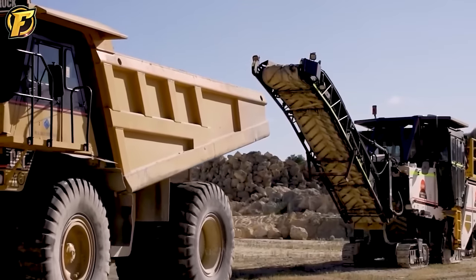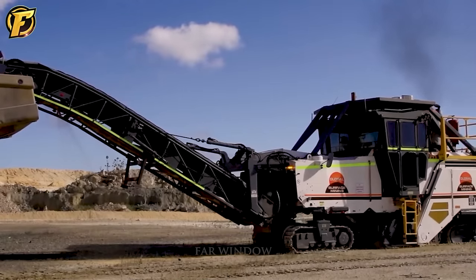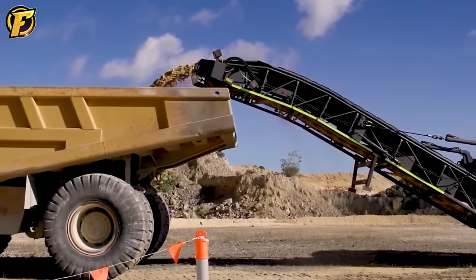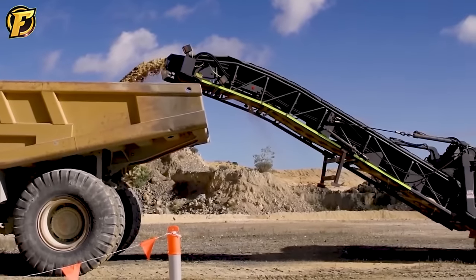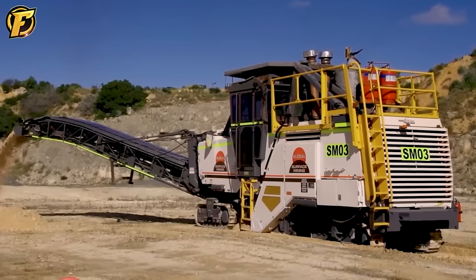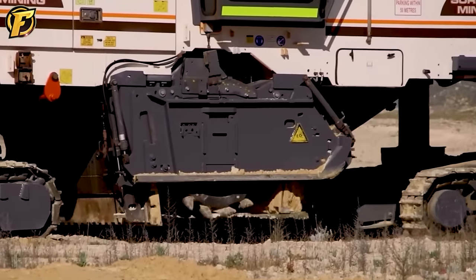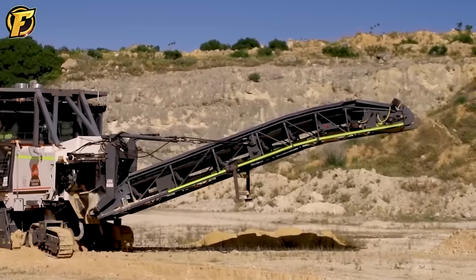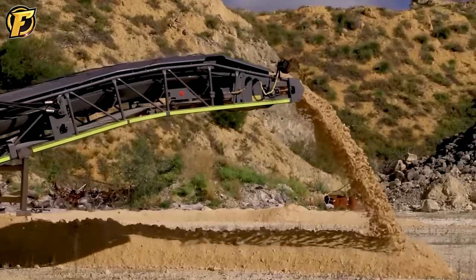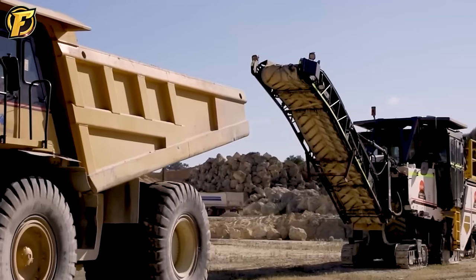The Global Surface Miner SM2200V2 is a symbol of technology and efficiency in Australian limestone mining. This machine is designed to be sturdy and durable, making it ideal for large mining operations. The combination of powerful motors and advanced technology ensures optimal performance, sustainability, and reliability throughout the mining process, representing a breakthrough in meeting the needs of the mining industry and conserving Australia's precious resources.